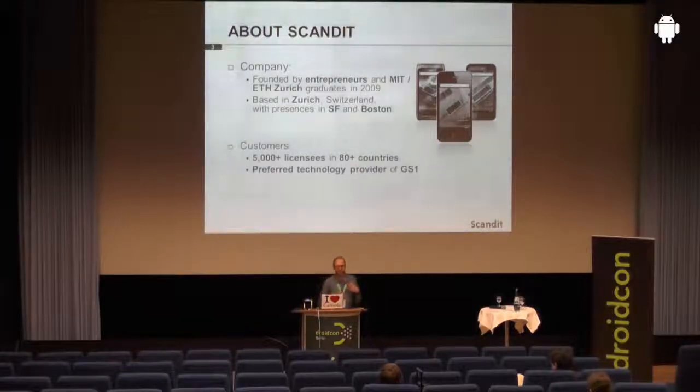What we do is we're in the field of mobile product interaction. We have around 5,000 licensees around the globe in more than 80 countries and are the preferred technology provider of GS1, which is the global barcode standardization organization. That's a little bit about our background.